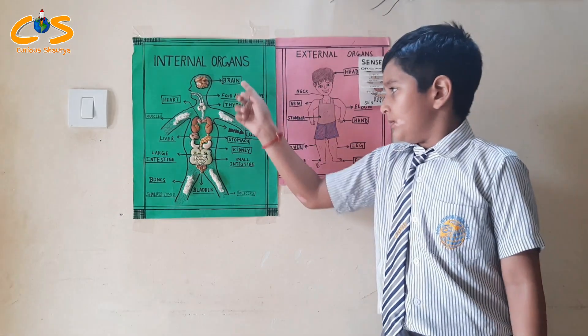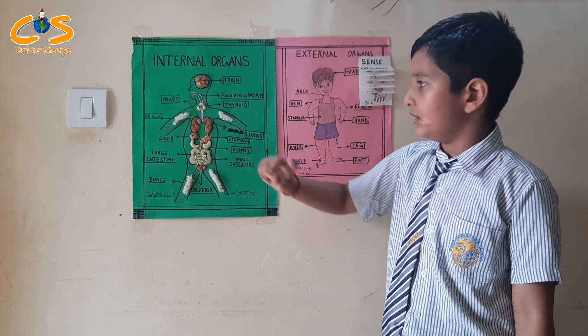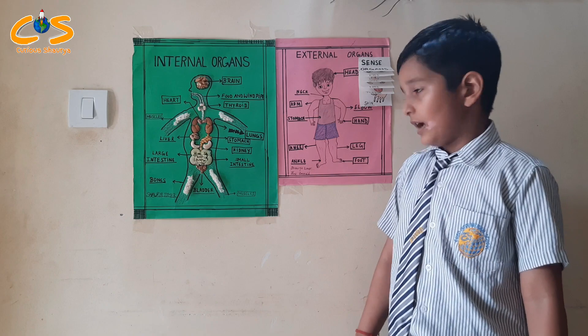Brain, thyroid, lung, stomach, kidney, heart, muscles, etc.